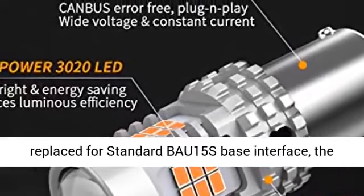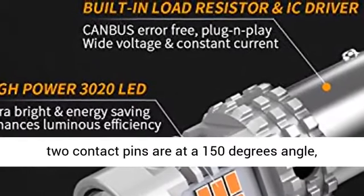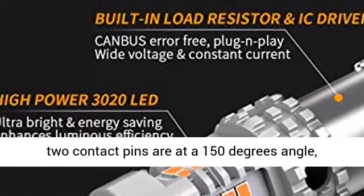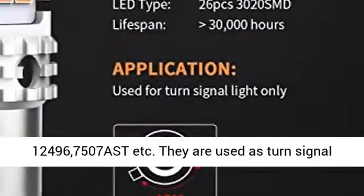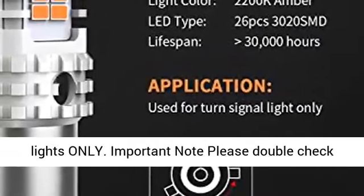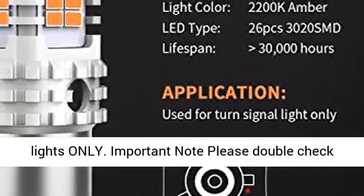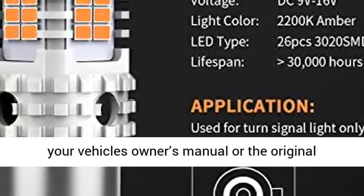Fitment: these LED bulbs replace the standard BAU-15s base interface, where the two contact pins are at a 150-degree angle. Compatible with BAU-15s, 7507, PY21W, 2641A, 12496, 7507 AST, and more. They are used as turn signal lights only.